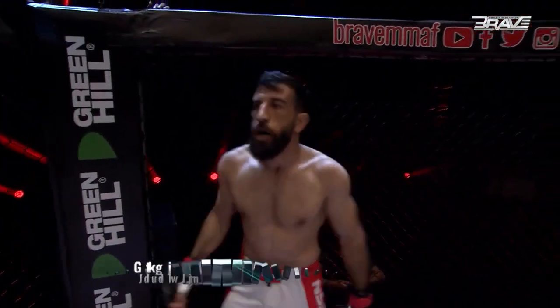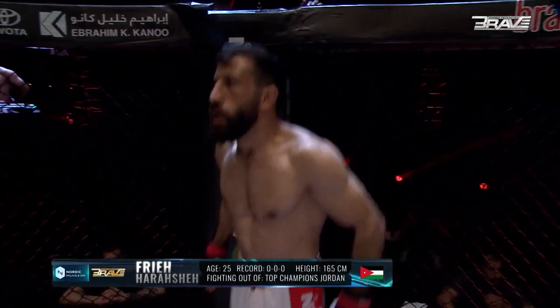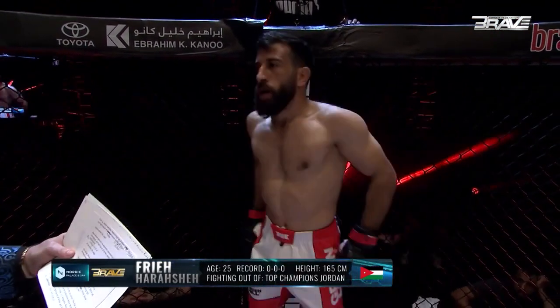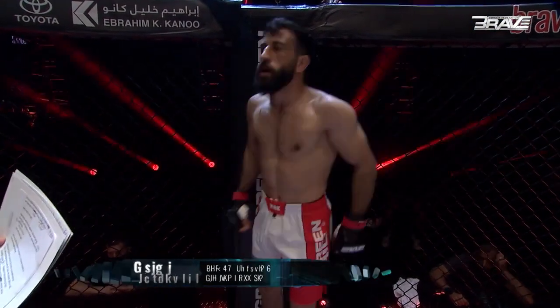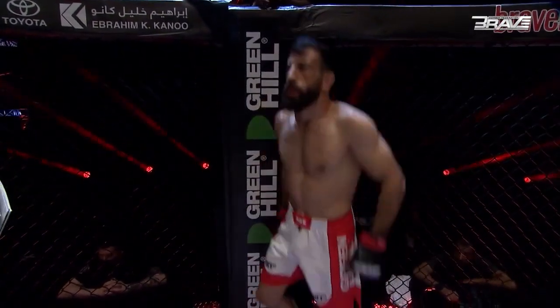And his opponent fighting out of the red corner. This man is a mixed martial artist making his professional debut. He stands 165 centimeters tall and weighs 61.4 kilograms. Representing top champions and fighting out of Jordan, give it up for Frey Al-Harrasha.